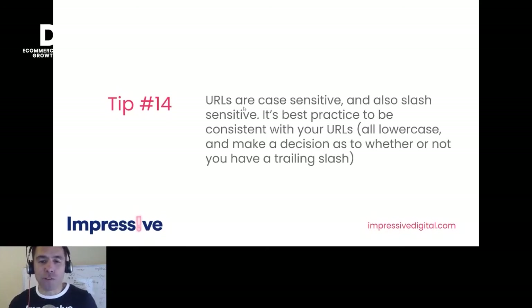Tip fourteen: URLs are actually case sensitive and slash sensitive. Best practice is to be consistent — make sure they're all lowercase, and make a decision whether or not you're going to have a trailing slash. When auditing new clients, we quite often see a range of different URL variations, especially with the trailing slash. That means you've got pages competing against each other, so just be consistent.